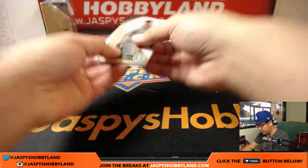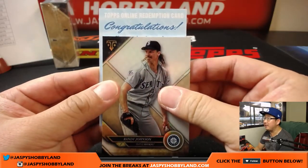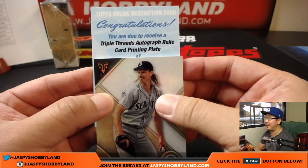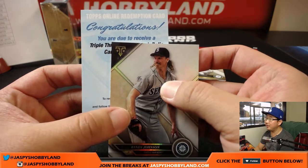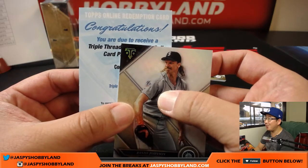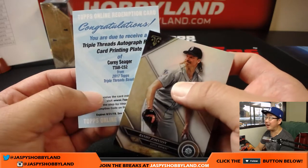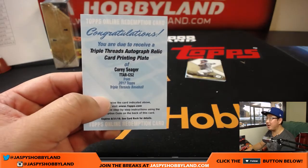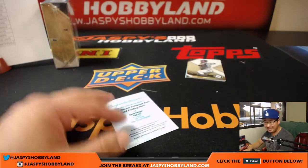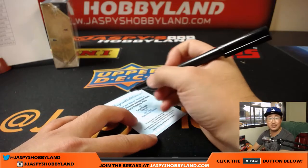Let's see what these redemptions are all about. We've got Randy Johnson. You are due to receive triple threads autographed relic card printing plate of... Corey Seager! Wow — nice. Triple threads autographed relic card printing plate. Little Dodger Joe mojo. Corey Seager — that's the white whale. That goes to Jeremy Tillman and the Dodgers.